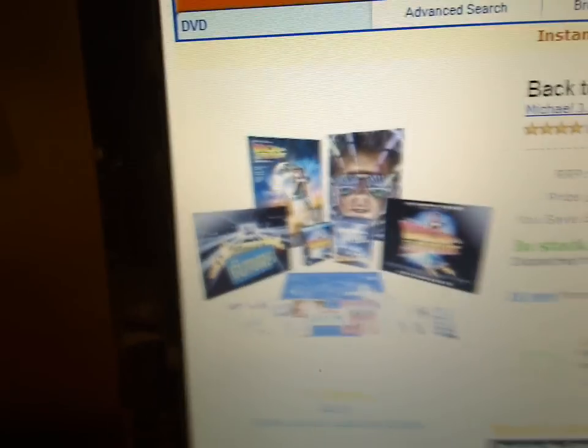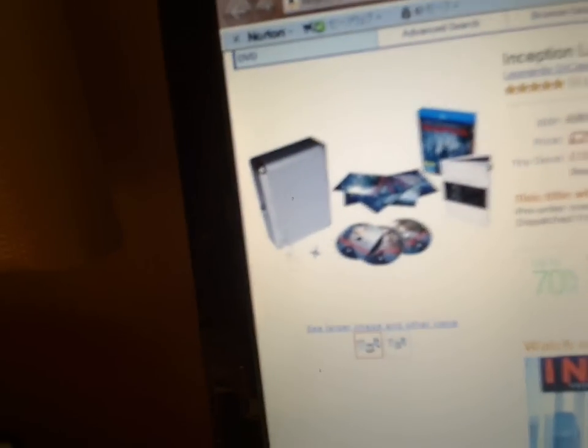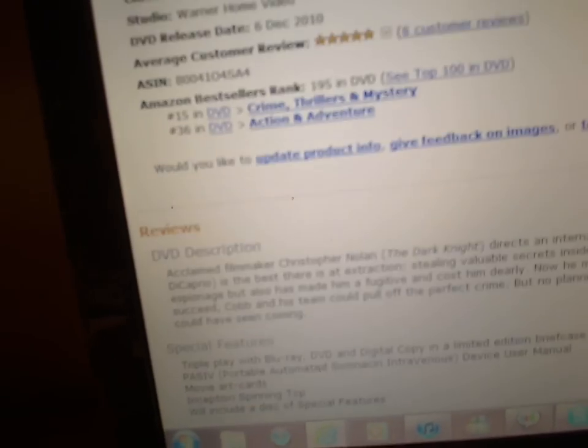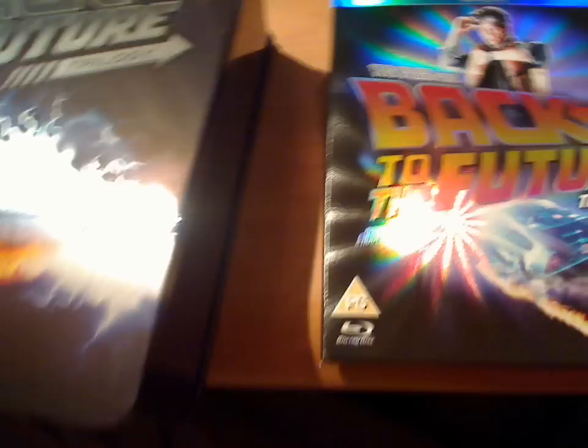My next target is Inception. It comes with these cool things, and it also has Japanese language according to the Amazon site. Maybe I'll order it if I have the money. Anyway, thanks for watching. Bye-bye.